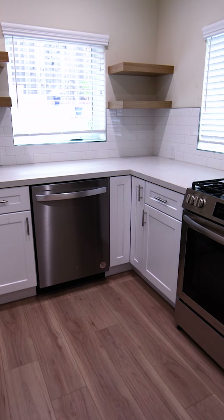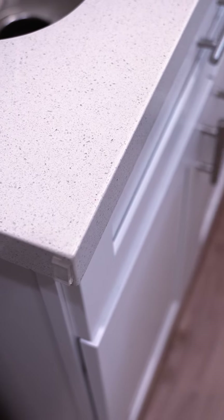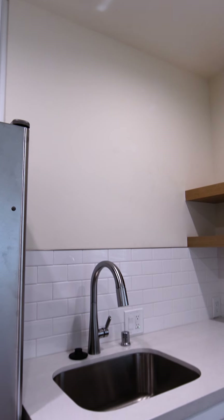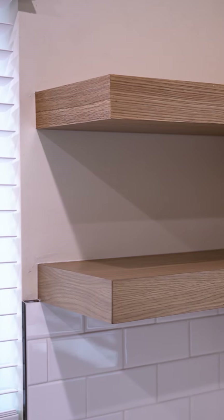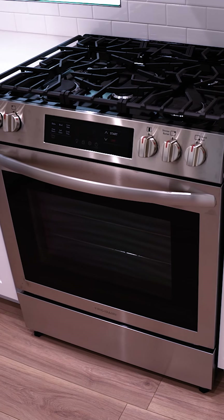Moving along into the kitchen, you can see it's compact but very modern with hardened Caesarstone countertops, modern stainless steel appliances, storage shelves, and cabinetry. It's a great little kitchen — bigger than a galley kitchen but not huge, and great for this particular ADU.